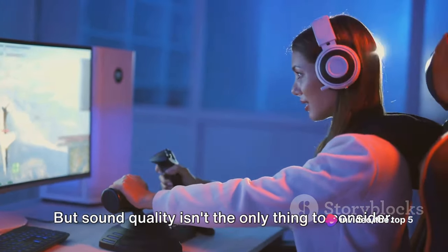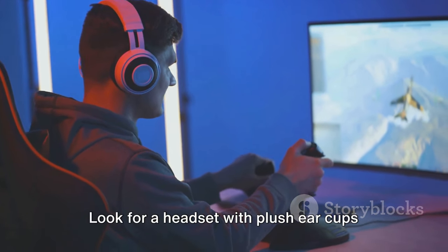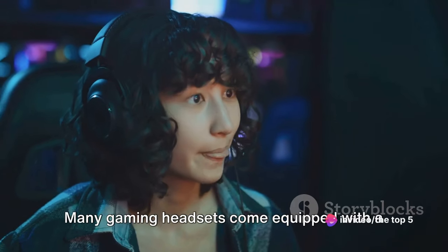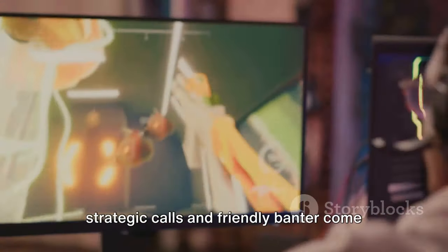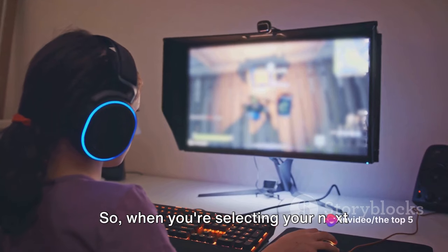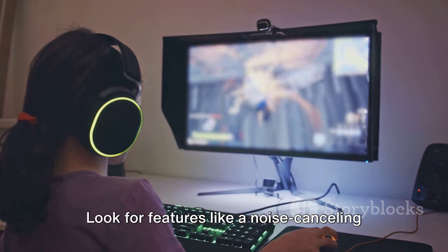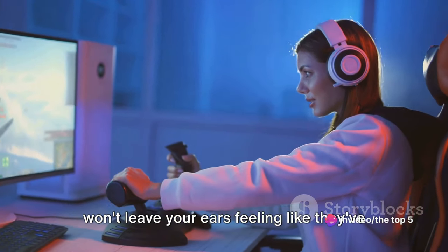But sound quality isn't the only thing to consider. Comfort is key for those intense, hours-long gaming sessions. Look for a headset with plush ear cups that envelop your ears in comfort without causing fatigue. Many gaming headsets also come equipped with a noise-canceling microphone, ensuring your strategic calls and friendly banter come through loud and clear to your teammates. When selecting your next gaming headset, remember: clear audio, surround sound, comfort, and a quality microphone are all must-haves.